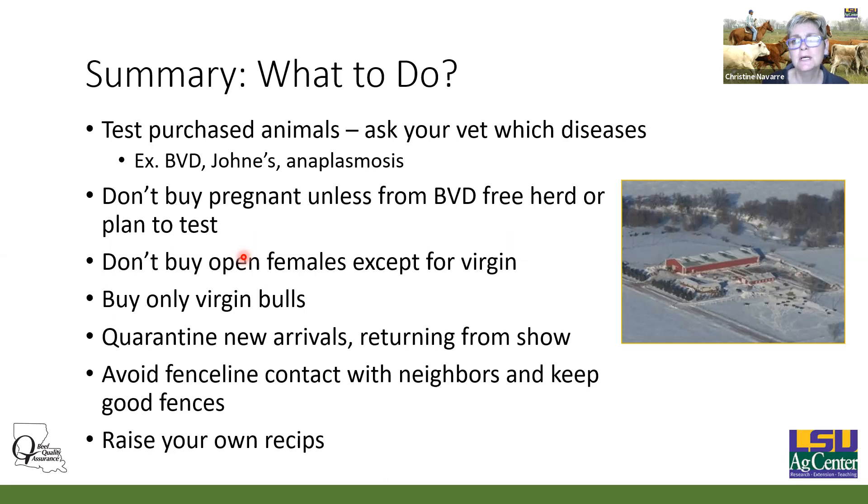If you're selling registered cattle, particularly with any export market, bovine leukemia virus might be something to keep out of your herd. Don't buy pregnant animals unless they're from a BVD-free herd or you plan to test, because the fetus can bring in BVD and there's not a good way to test for that. Don't buy open females unless they're virgins — that's to keep trichomoniasis out of your herds. Buy only virgin bulls, again to keep trichomoniasis out. Quarantine new arrivals and animals returning from a show, avoid fence line contact with neighbors, and keep good fences. If you're going to spend money to collect embryos or do IVF, you want really good recipients — raising your own recipients carries much lower risk than buying them.